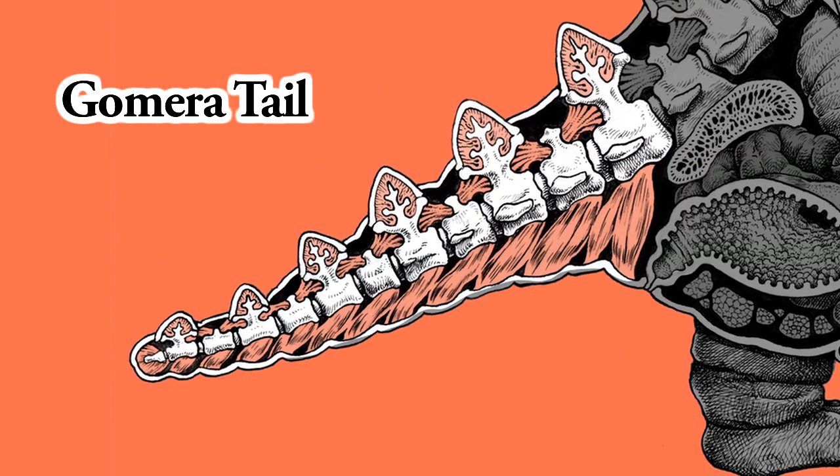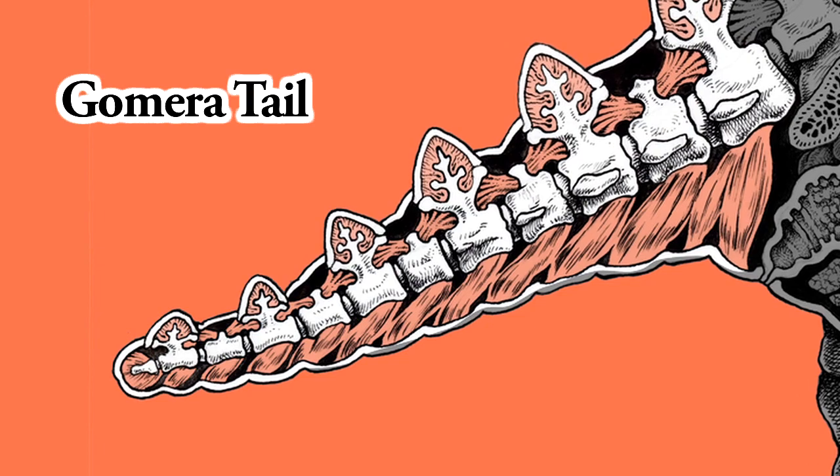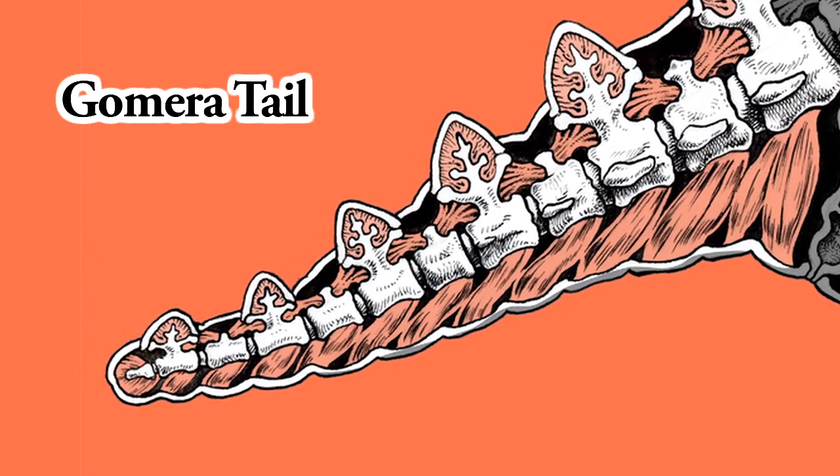Gomera Tail. His tail is short, but can easily destroy an army tank. Its power level is equal to that of Ichiro's 600 homerun hits.